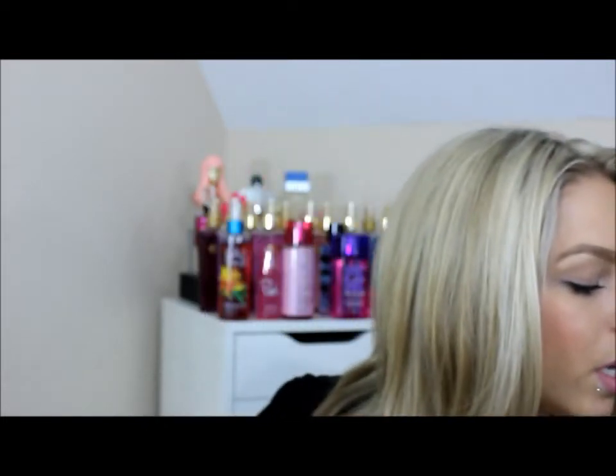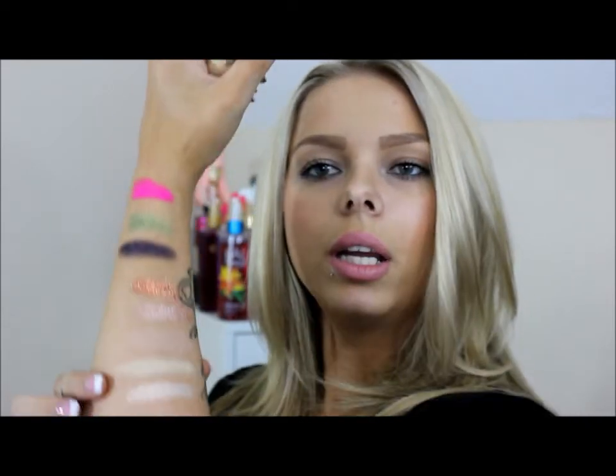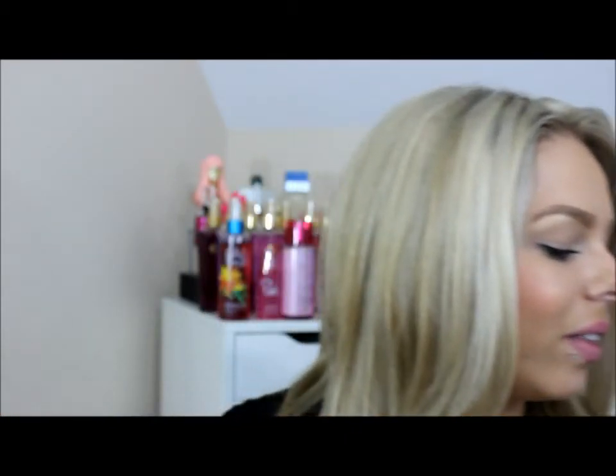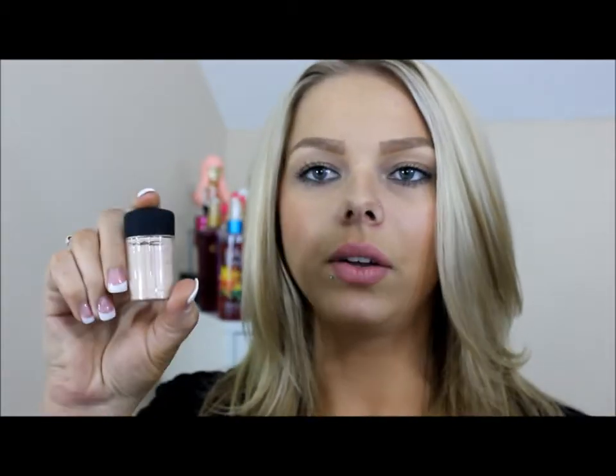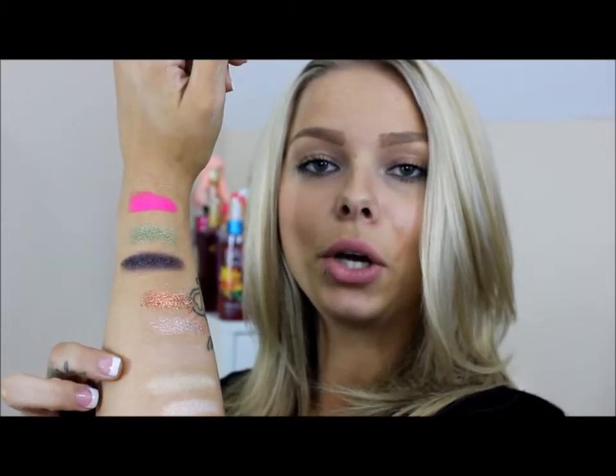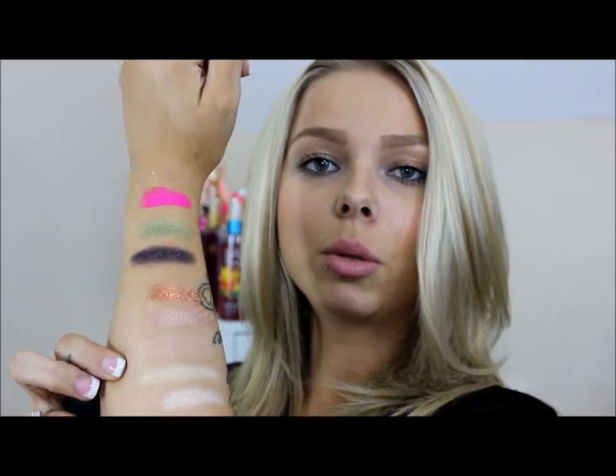Vanilla is just a very light color with a tiny bit of goldish iridescence — very pretty. This next one I believe is from the Flower Collection and it's called Lily White — it's a yellow with a goldish undertone. Then we have Naked, which is pretty much the same color as my skin tone, just a very light beige.